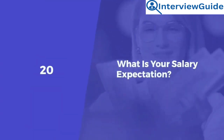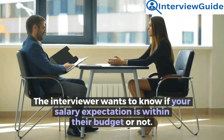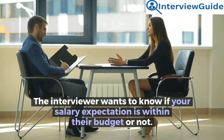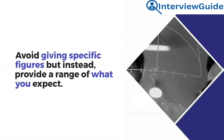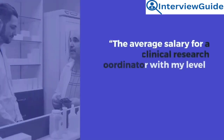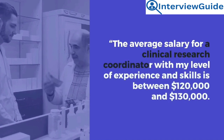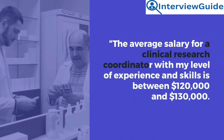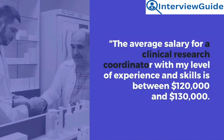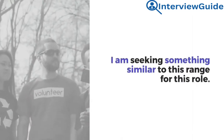Question 20: What is your salary expectation? The interviewer wants to know if your salary expectation is within their budget. Avoid giving specific figures; instead, provide a range of what you expect. Sample answer: The average salary for a clinical research coordinator with my level of experience and skills is between $120,000 and $130,000. I am seeking something similar to this range for this role.